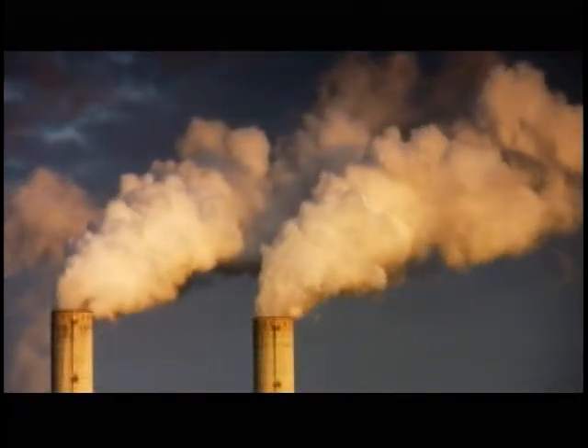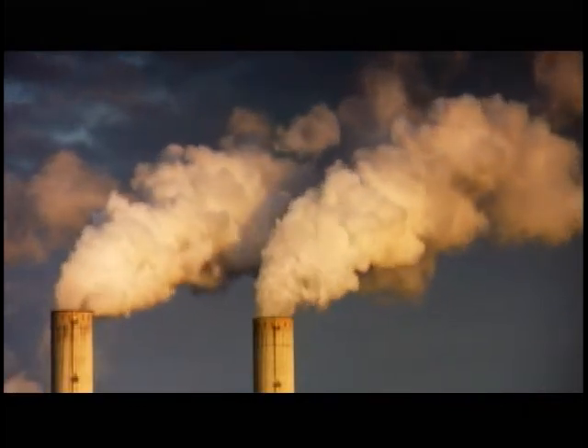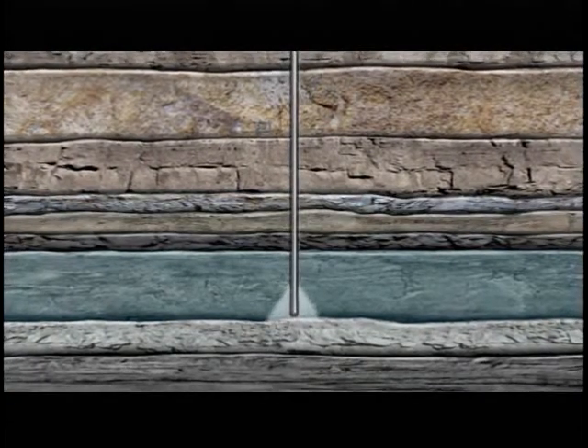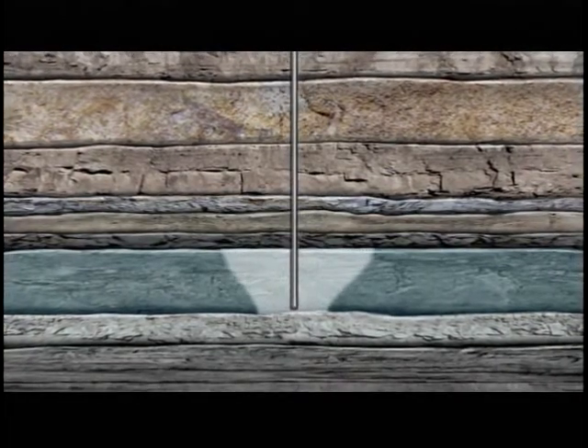So how does the carbon dioxide get into the ground, and what happens to it over time? It's captured at the source and transported in the same way that millions of barrels of oil and trillions of feet of natural gas are moved safely every day. Once it's piped into the aquifer, the carbon dioxide will be trapped securely in the earth under impermeable layers of rock.